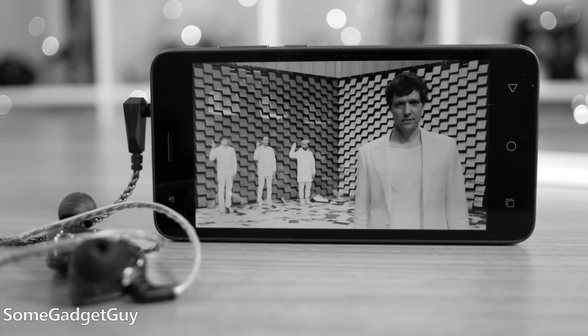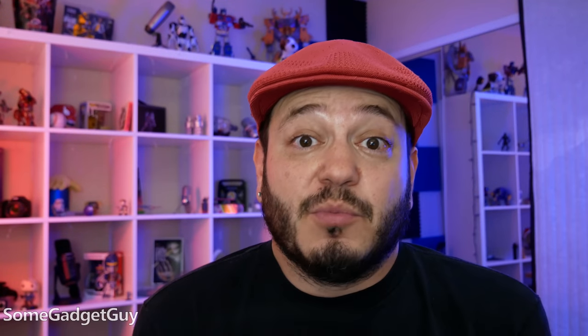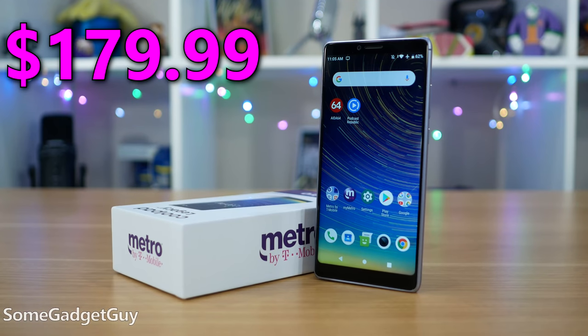So we shouldn't make fun. It was a functional device for 40 bucks, and maybe that's all someone might be able to afford. Many of us in this tech space are spoiled by products in significantly higher price brackets. Following up on that last review, Coolpad sent out another device — still near the entry level, but much higher up the food chain. The Coolpad Legacy sells for $180 on Metro by T-Mobile, and I'm really happy to report that cheap phones are getting really nice.